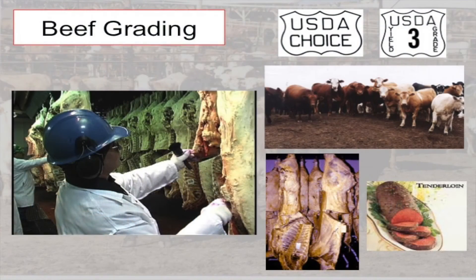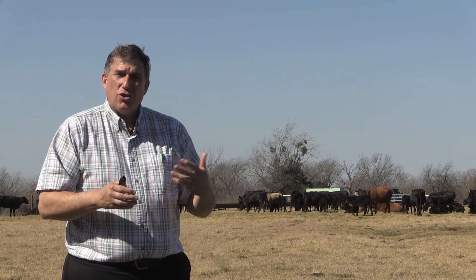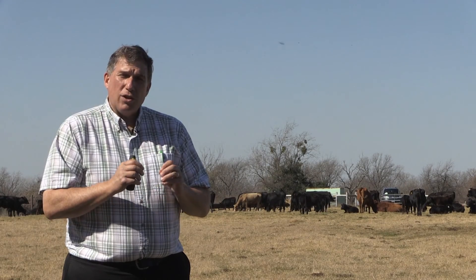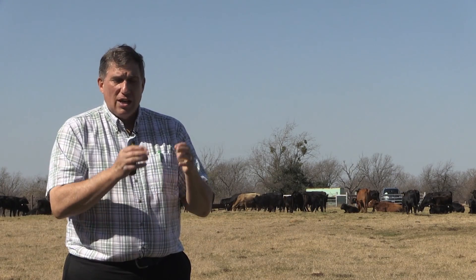When we look at USDA beef grading, the goal is to take the wide array of cattle we have in the country — 28 million feed yard steers and heifers, including Angus, Hereford, Simmental, Charolais, Brahman, and all the crosses and derivations thereof. There are many different types of cattle — some big and muscular, some shorter, some fatter, some with more or less bone. Because of this variety, it's important to have a grading system in place. The predominant purpose of grading is to take that wide array of feed yard steers and heifers and break them into smaller groups according to value-related characteristics.